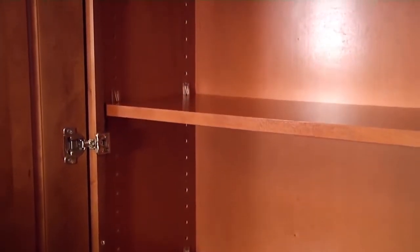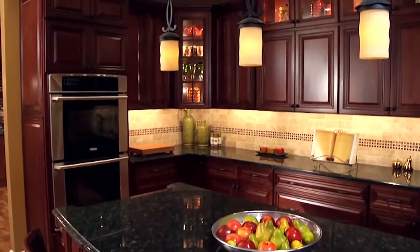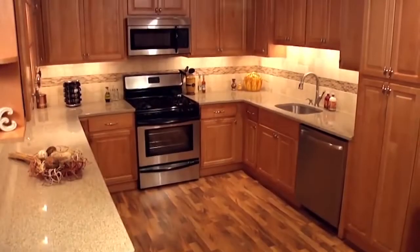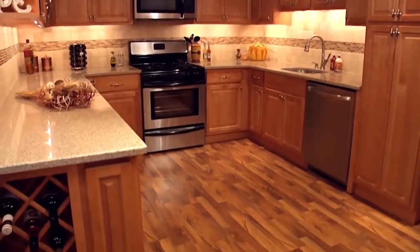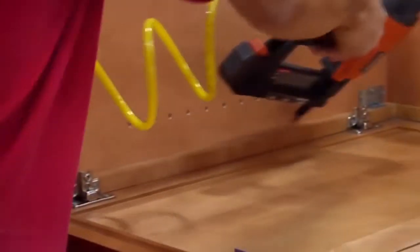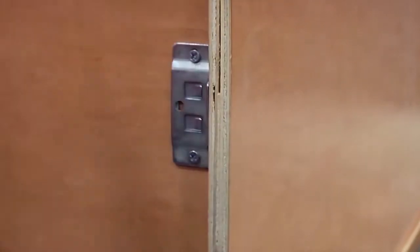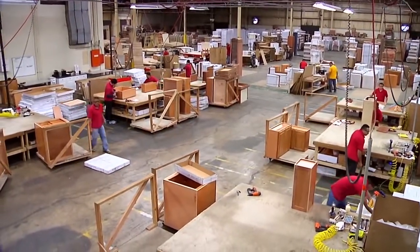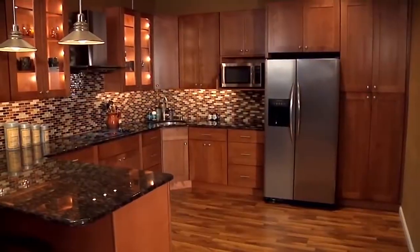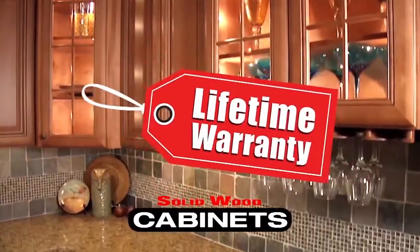Our cabinets are available with European style six way adjustable hinges, no slam drawer glides, dovetail drawer construction, and soft close doors. We use a unique 25 step finishing process and use only select hardwoods to ensure that you will enjoy your cabinetry for a lifetime. Our cabinets are glued, stapled, and clamped — an additional process for extra strengthening which other big box manufacturers do not go through the expense of doing. We understand that a kitchen is a big investment, and we stand by our product with our lifetime warranty.